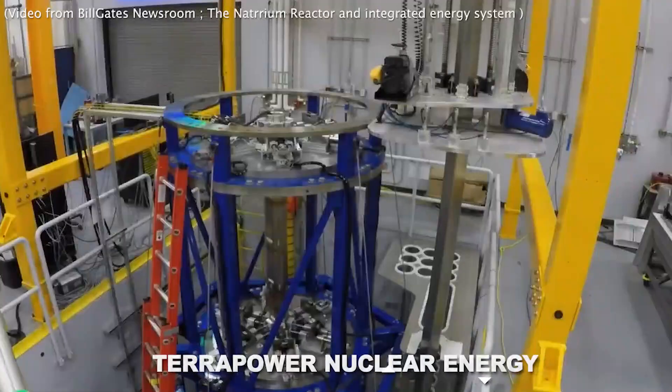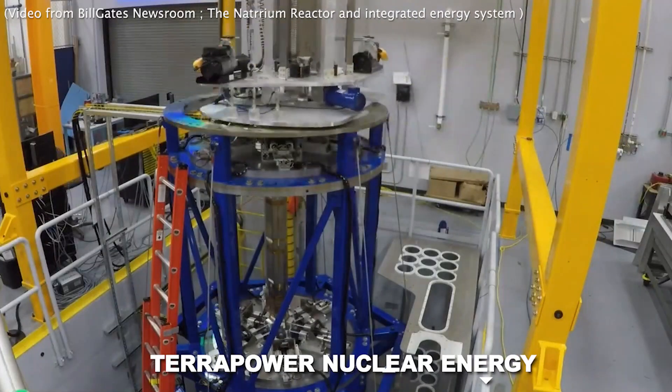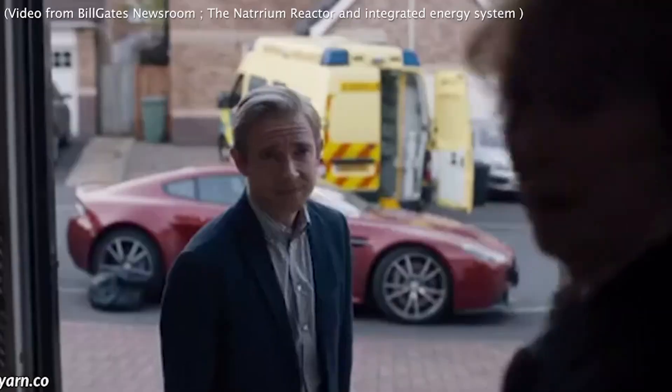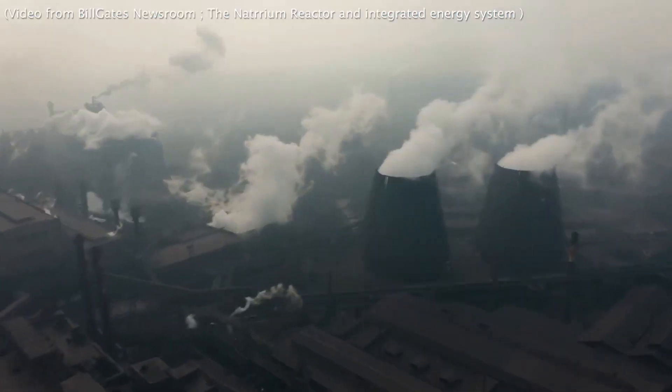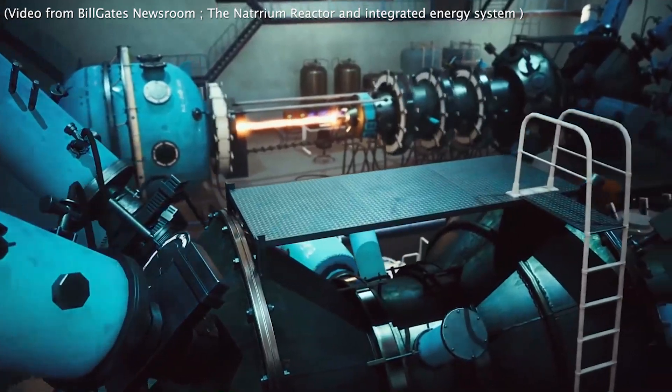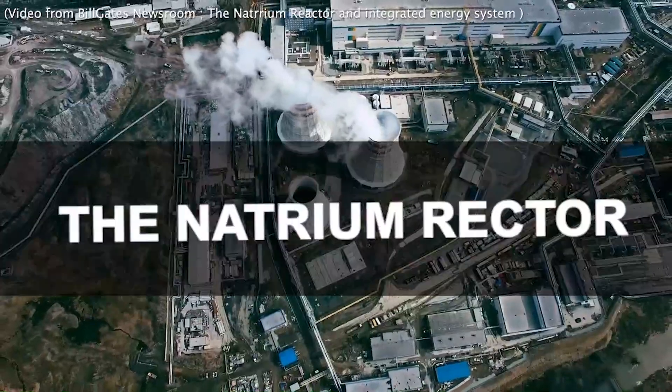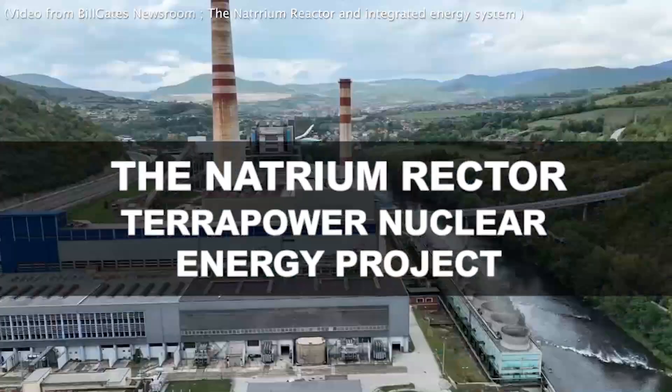Did you know Bill Gates' TerraPower Nuclear Energy Project has already begun building a Natrium demonstration plant? The company has also partnered with other utility companies to develop additional Natrium reactors and create optional fuel supply chains for the United States. Here are the top Natrium reactor updates so far.